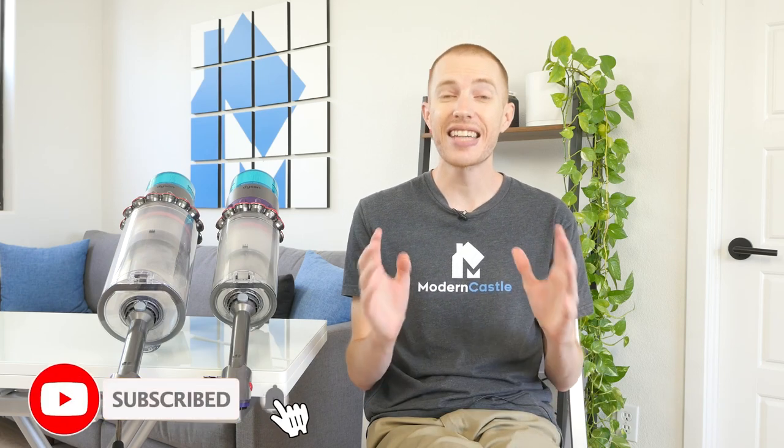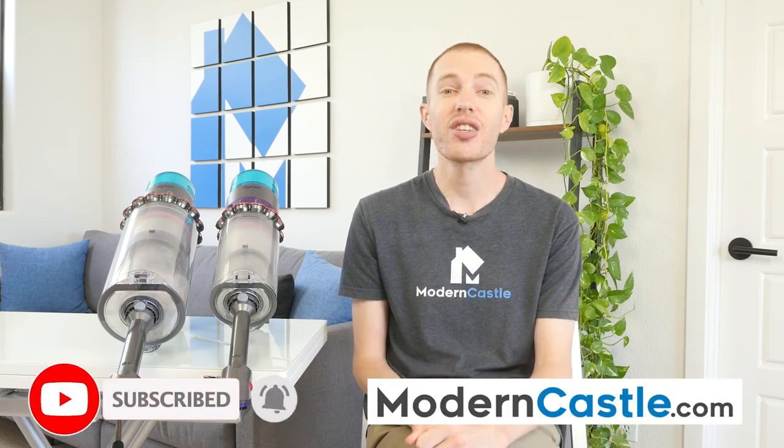That wraps it up for this video. I hope you found it helpful. For comments or questions, please drop us those notes down below. If you're interested in buying either of the Gen 5 vacuums, we've got links in the description. For more from Modern Castle, including our complete standalone reviews of both of these, be sure to visit us over at ModernCastle.com. As always, thank you so much for watching.